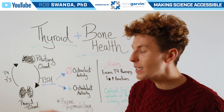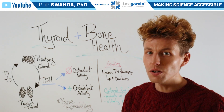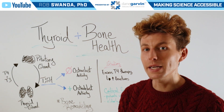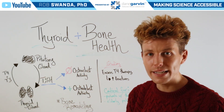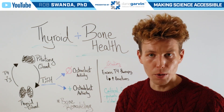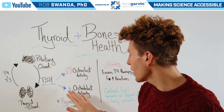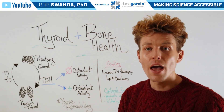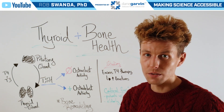However, TSH is also really critical for helping to maintain bone remodeling integrity. That's first because it can inhibit osteoclast activity, and osteoclasts help to remove bone cells. It also can help to maintain the integrity of osteoblasts, and these help to form new bone cells.